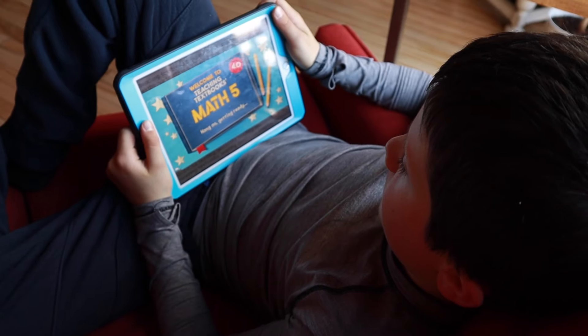Rather than giving you a full rundown of Teaching Textbooks — I have several review videos on my channel, linked in the description below, if you want to hear more about our personal experience — I'm going to have my fourth-grade son, who's working on Math 5, walk through a lesson with you so you can see how a whole lesson plays out and how this works from the concept of outsourcing math to another resource.